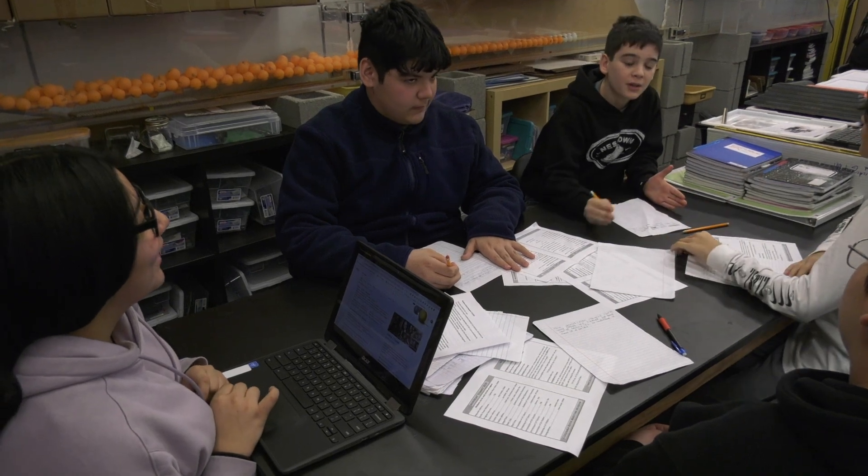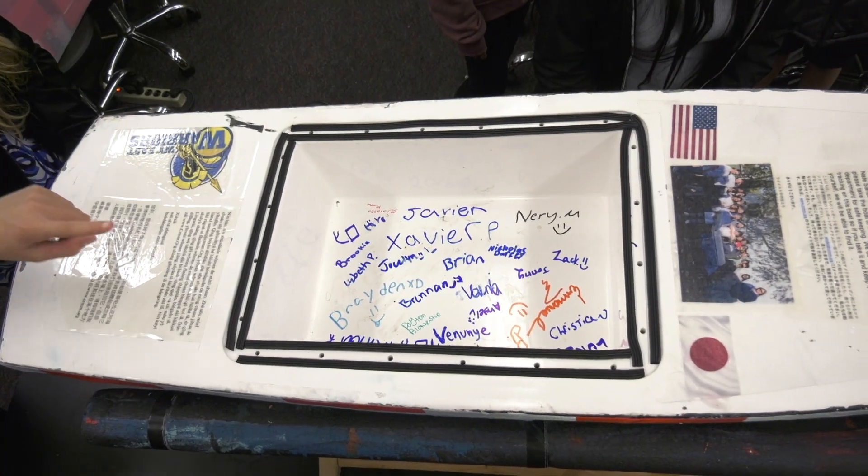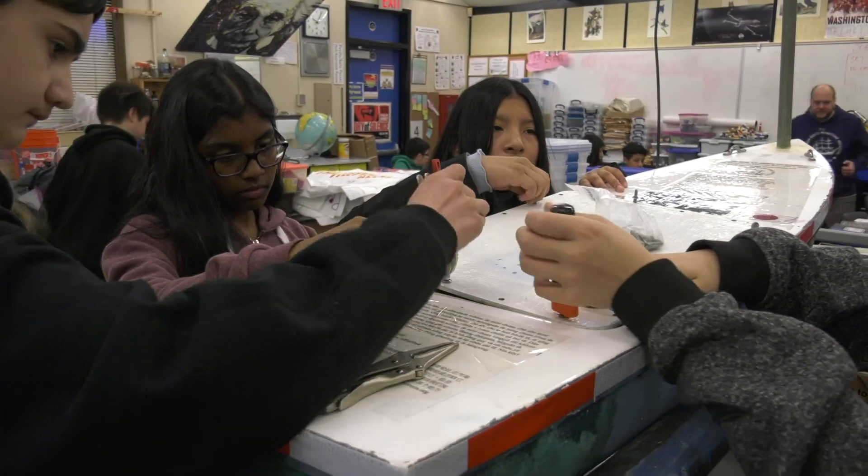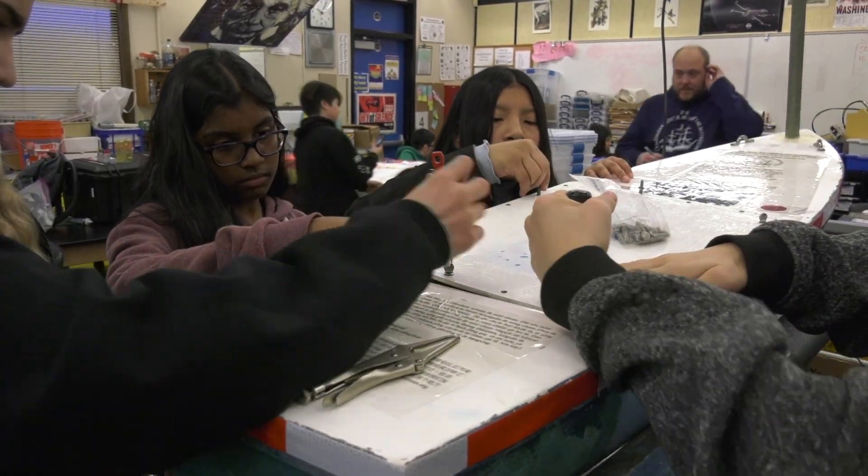Even the decision on where and how to launch the boat is left up to the students. The group deciding where to put the boat in the water said they'd like to have a coast guard cutter put their mini boat in the water in Astoria, and they had to look at currents and patterns to determine whether it would get picked up by the wind or pushed back to shore.